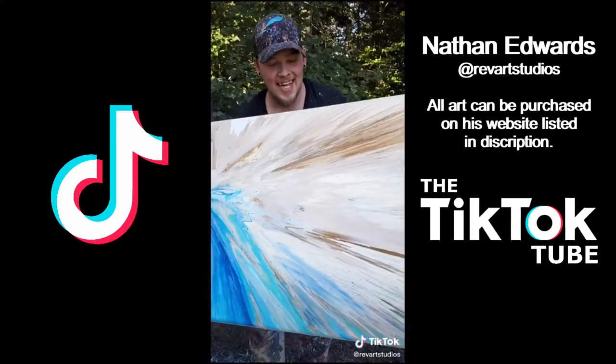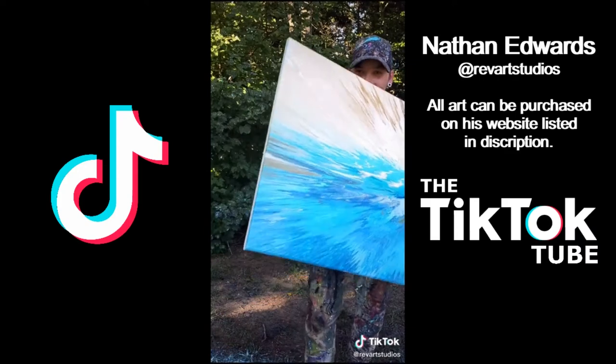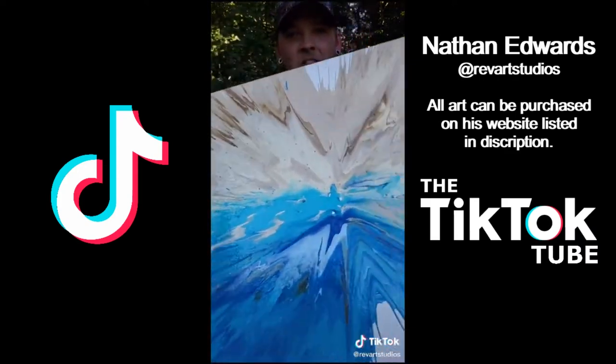Oh my god, I can hear the ocean guys. If you want your own, the link is in the bio.